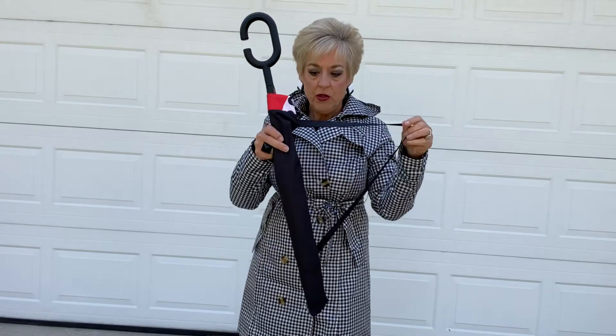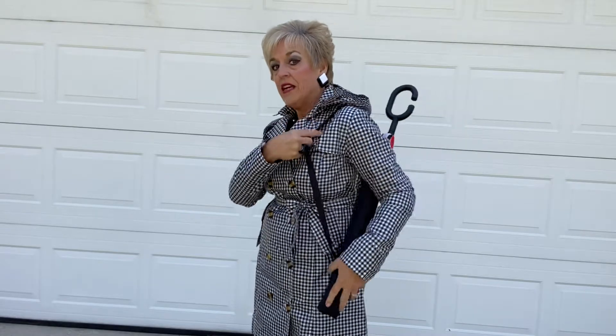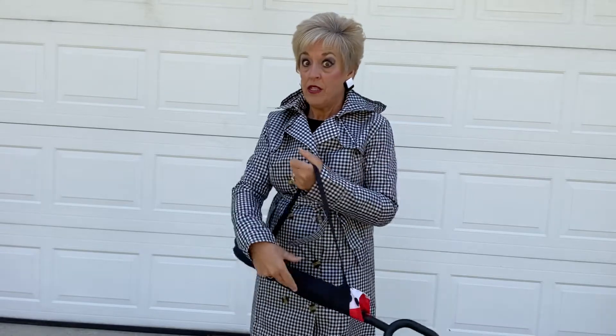First of all, it comes in this really cool little carrying case. I like that it's got a shoulder strap. At work I'm always carrying a lot of bags, so it's nice that it can be hands-free if I don't need it and I know it's going to maybe rain later.